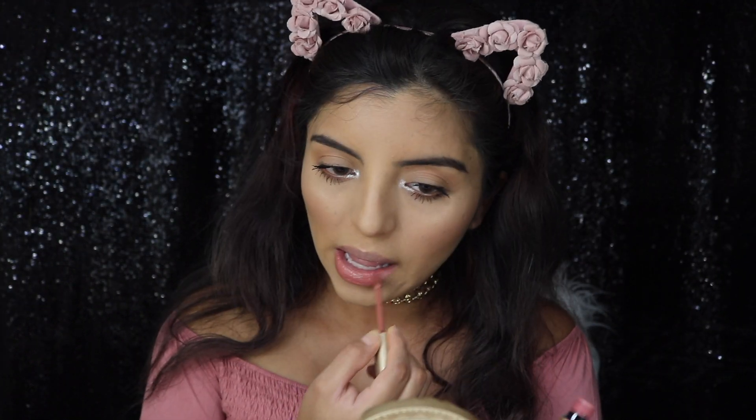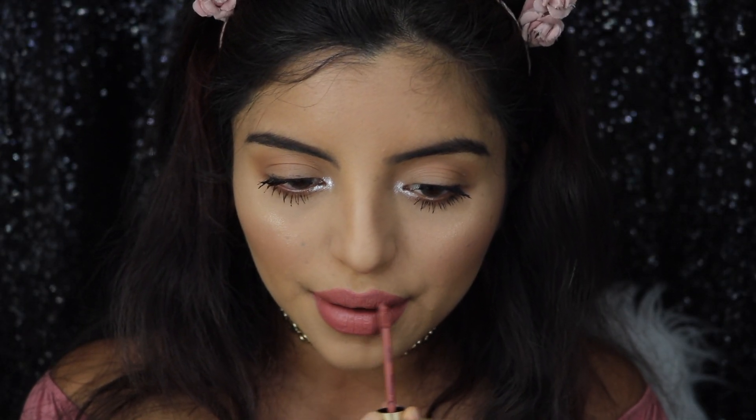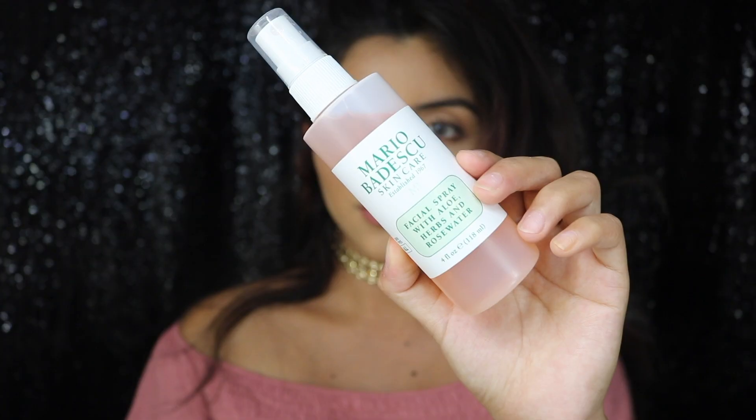For lipstick, I'm applying Silence Out by Too Faced. To finish out the look, I'm going to be spraying my face with the Mario Badescu Skincare Spray.